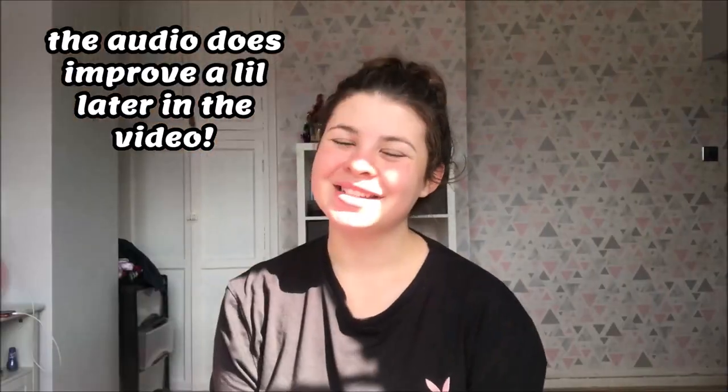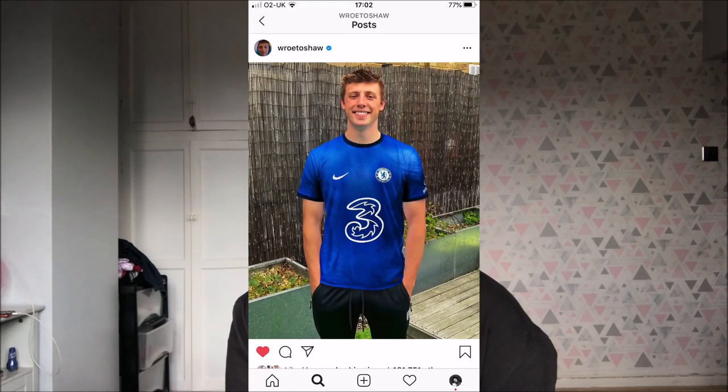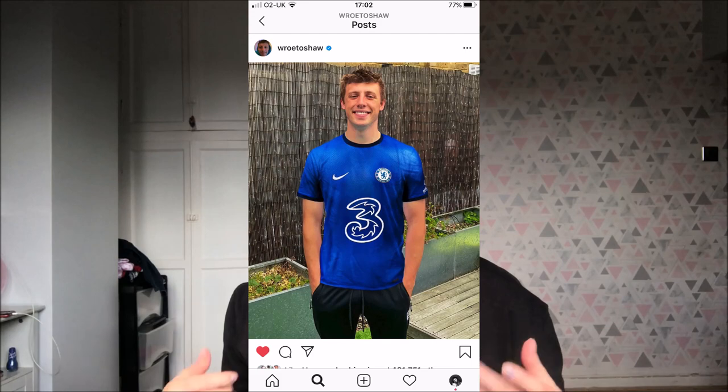Hey guys, welcome back to my channel! In today's video I'm going to be recreating the Sidemen's recent Instagram posts for a week straight. There are seven members of the Sidemen, so that means seven Instagram posts, one a day for a week. This is probably going to be quite a challenge - I've never done one of these types of videos before. For obvious reasons they're not going to be perfect, but this is probably just going to end up being a massive joke. I'm going to start off with Harry's Instagram first because I think that's going to be the easiest one, and also because he's my favorite.